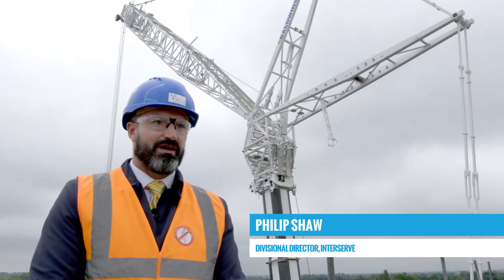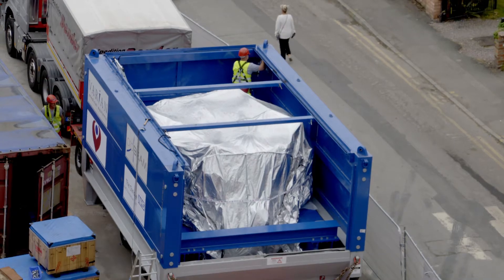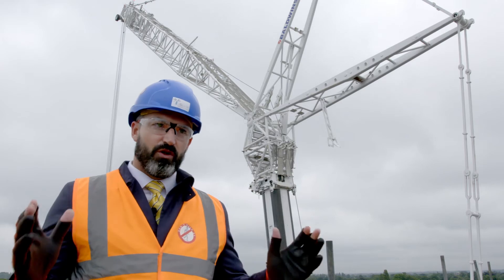Today we're standing on the roof of the clinical building. As you can see behind me, Varian are on site with a thousand-ton crane, and that's all part of the installation of the particle accelerator. Today marks the ready-for-equipment date, which is basically half time in terms of the overall construction programme.